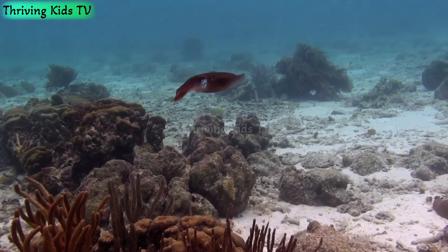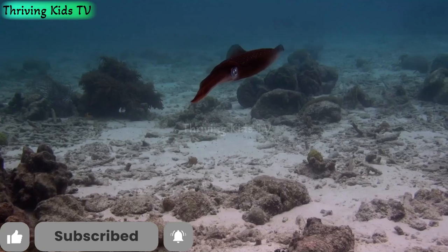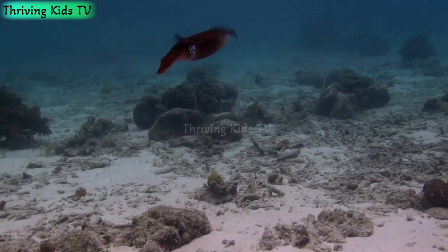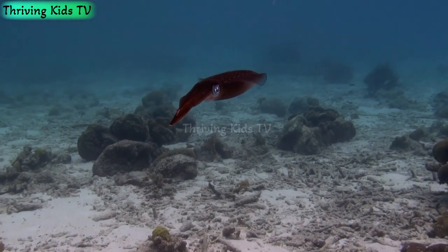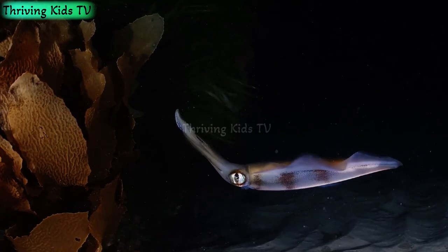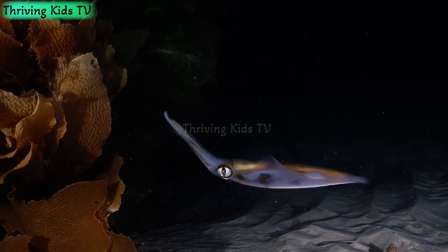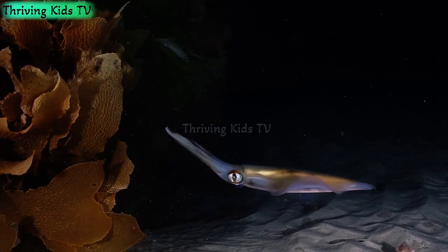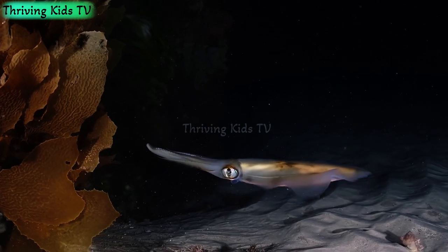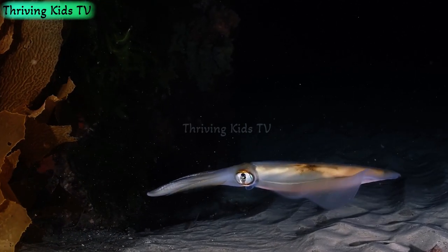How do squids move? Squids are excellent swimmers. They have a special siphon, which is like a jet engine for underwater travel. By taking in water and then forcefully pushing it out, squids can move quickly and zip through the ocean with ease. Their streamlined bodies and powerful siphons allow them to dart around and escape from predators.